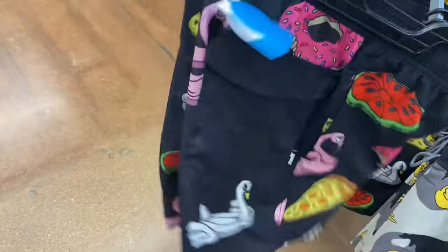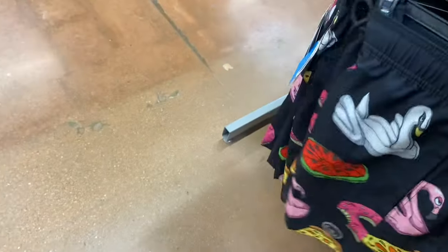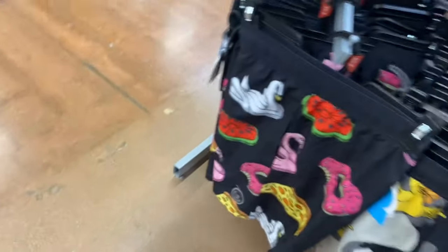They also have one more over here — this one looks like donuts, pizza, and swans. That's cool. These are all $23.